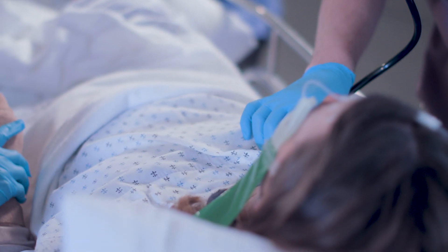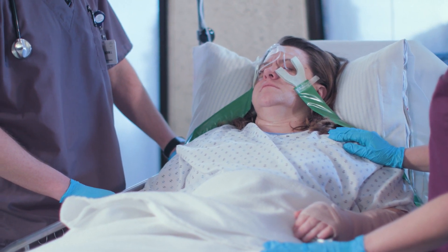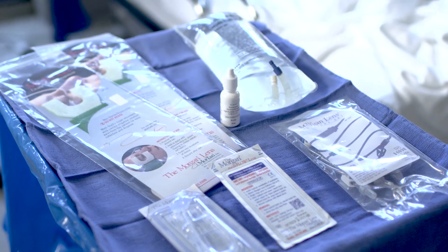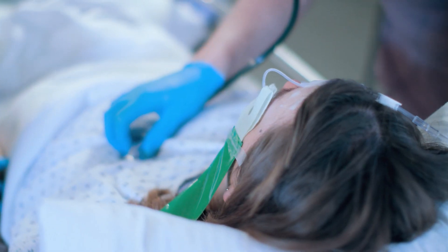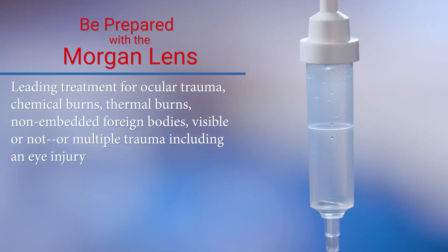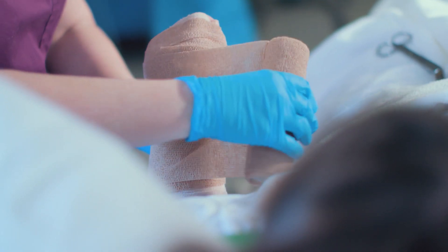Immediate eye irrigation calms the patient and rapidly begins to neutralize the ocular pH. Nothing does this more quickly, easily, or more effectively than the Morgan lens — the world's leading hands-free method for ocular irrigation.